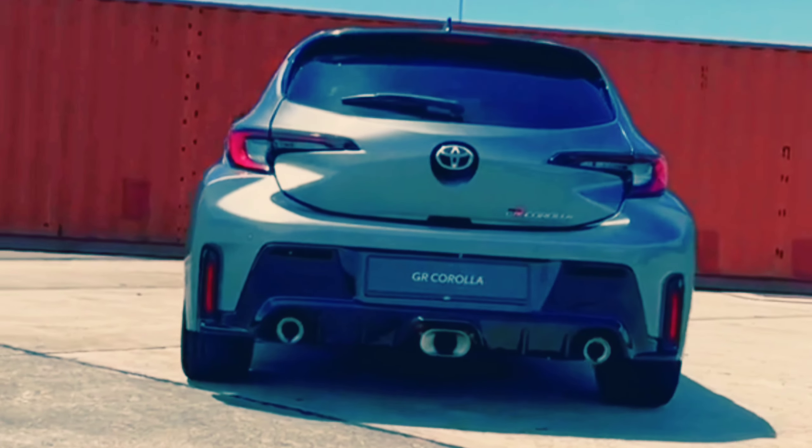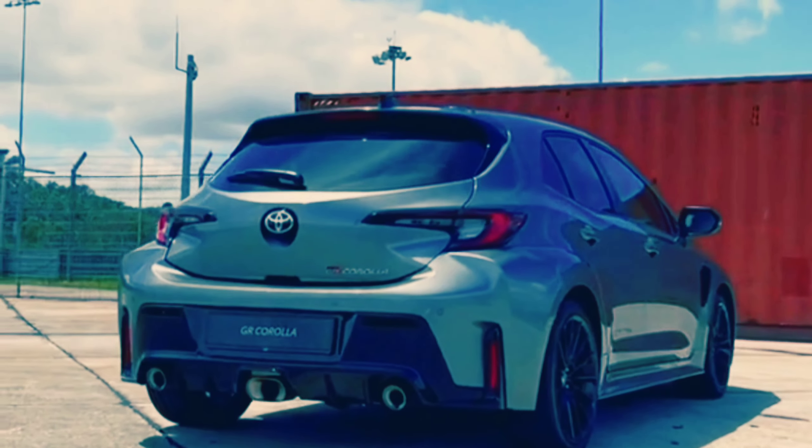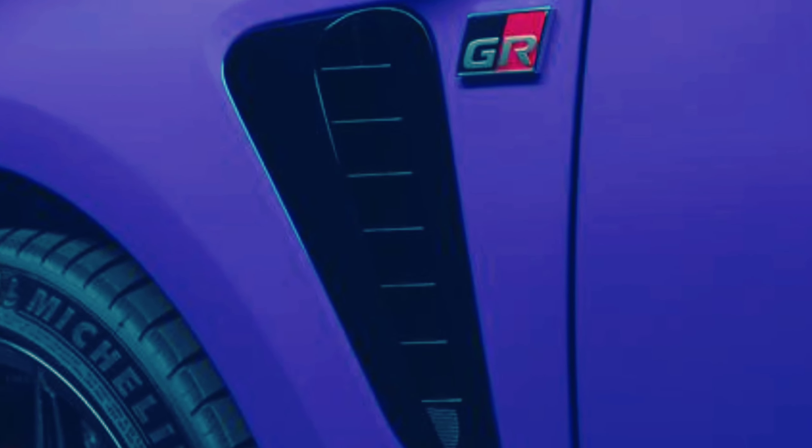The GR Corolla shares most of its cabin with the standard Corolla hatchback, which means good build quality, soft-touch materials, and plenty of features, but with racier trim and sport seats.